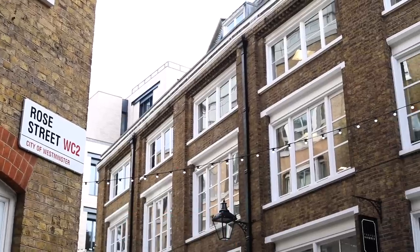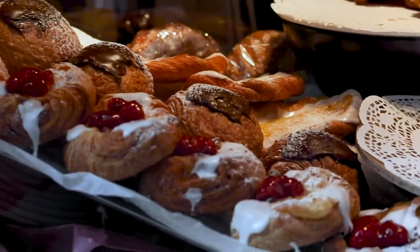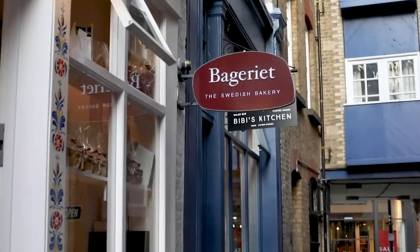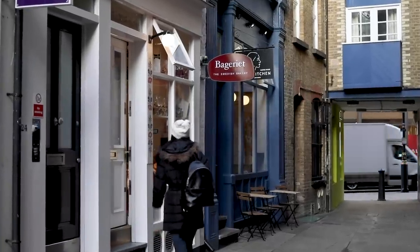We're in the Covent Garden area on a little street called Rose Street, which most people wouldn't find because it's a bit away from the main parts of Covent Garden. I was passing by one day a few years ago and I could smell this amazing smell, and I followed it to this little Swedish cafe called Bejerrier. It's very small but they make Swedish bread and Swedish sweet treats, plus coffee and tea. I'm going to pop in and get a cinnamon bun, which is my favorite thing to get here.